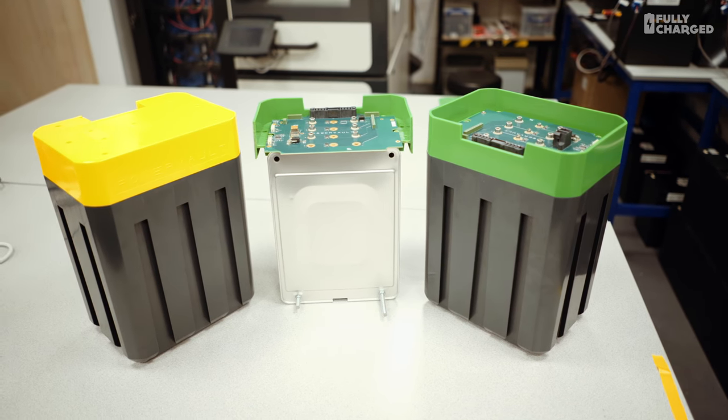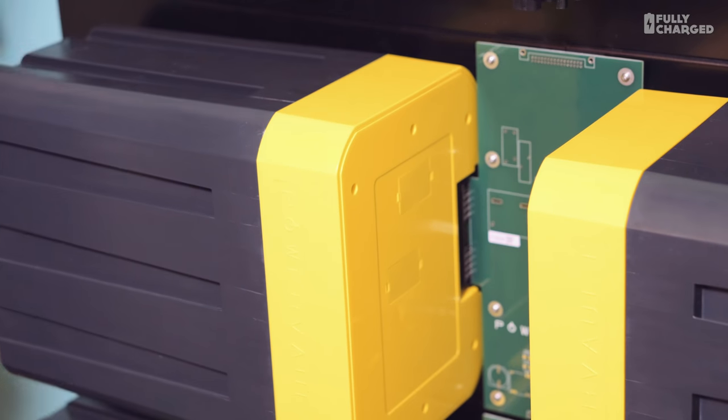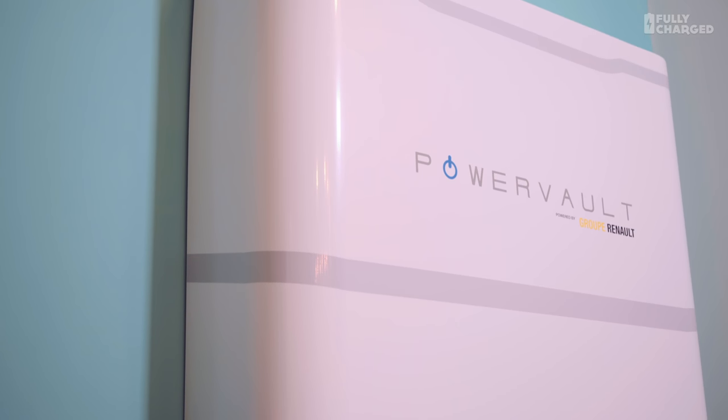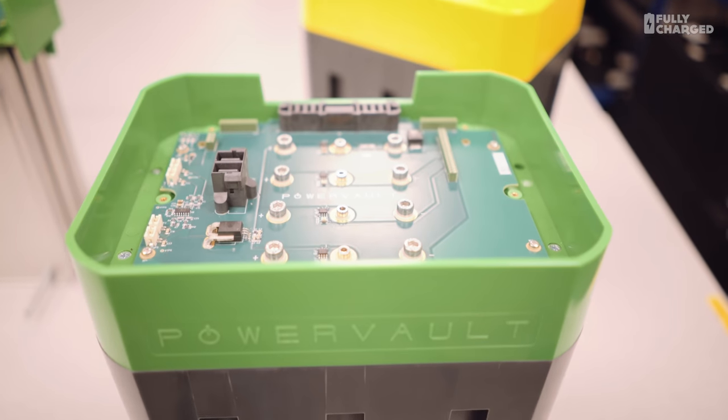There are other companies installing home batteries, but yours are slightly different because of where your batteries come from. Absolutely. Since we started the business we've always been agnostic about battery chemistry. But we've also been looking at reusing batteries from electric vehicles. About two years ago we started working with Renault — taking a battery that's been partially used and reusing it in a home energy storage system. We can use recycled batteries and also new batteries. There's a significant second life after the first life in the car.